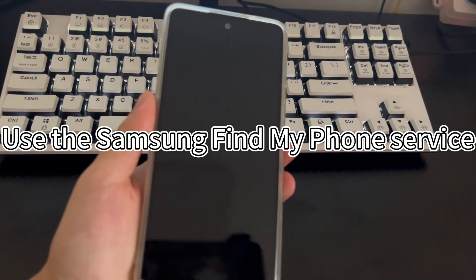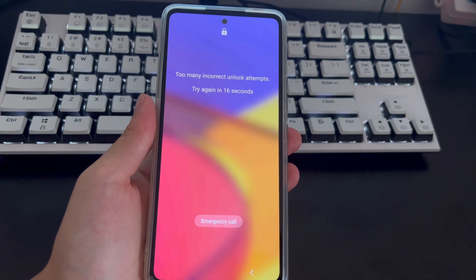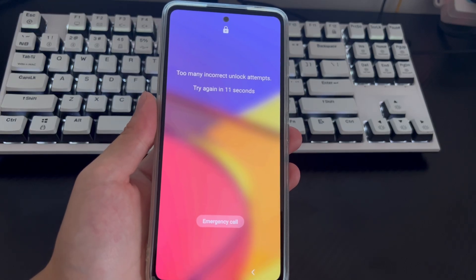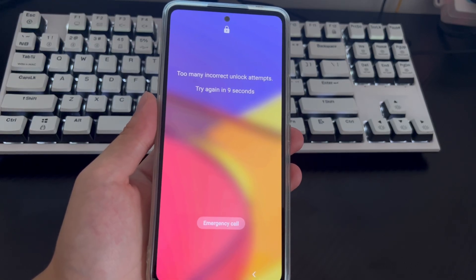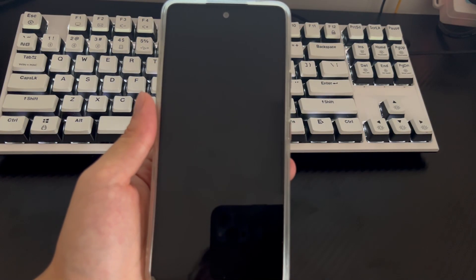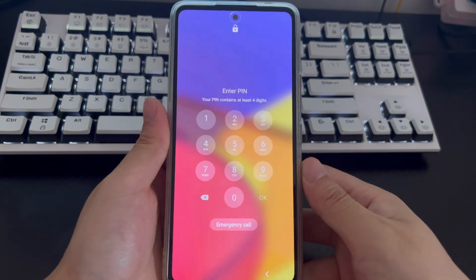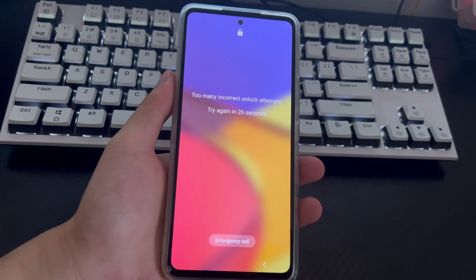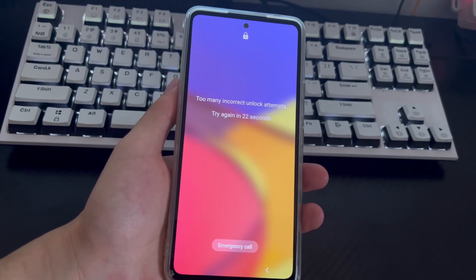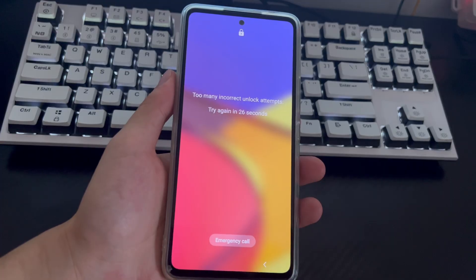Method 2 is to use the Samsung Find My Mobile service. Samsung also has a Find My Mobile service which, unlike Smart Lock, is a remote control of the Samsung phone. It can remotely delete the lock screen and all data on the Samsung phone. To use this service to unlock after too many incorrect attempts, you need to log into your Samsung account on your phone and must have a Wi-Fi or mobile data connection.